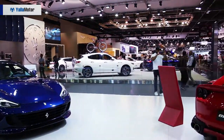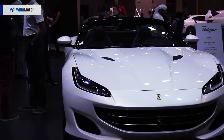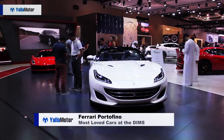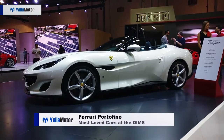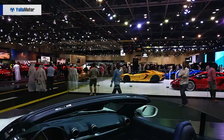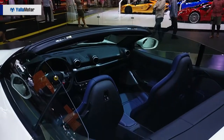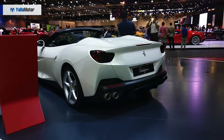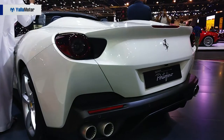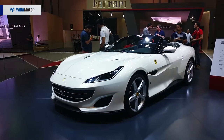A 2-plus-2 hardtop convertible, the Ferrari Portofino replaces the popular California T in the brand's lineup and packs a feisty 3.9-litre twin-turbo engine that allows it to hit a jaw-dropping top speed of 320 kilometers per hour. The most affordable Ferrari on sale, the Portofino is also arguably the most stylish Ferrari on sale.